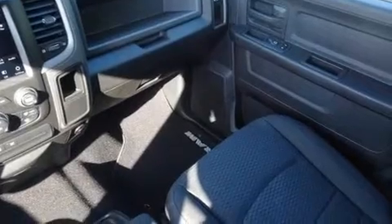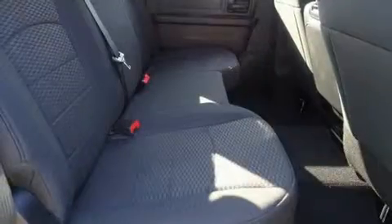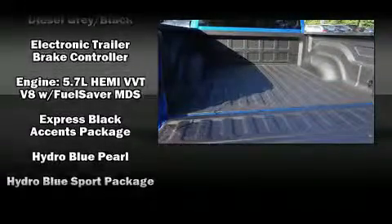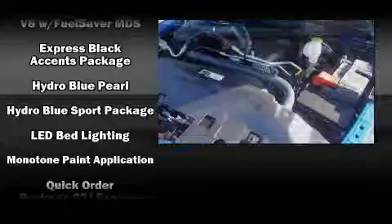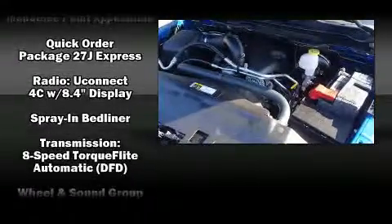Passenger security is always assured thanks to various safety features such as head curtain airbags, front side-impact airbags, traction control, brake assist, a panic alarm, an emergency communication system, and four-wheel disc brakes with ABS. Electronic stability control stands out as a technologically savvy innovation, keeping you better connected to the road.